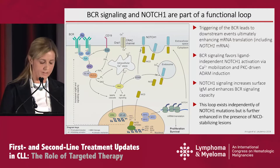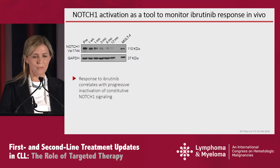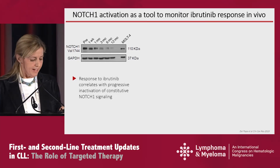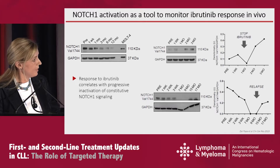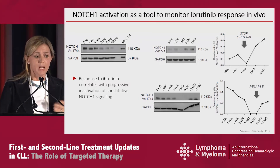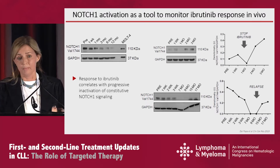Is there a clinical translation for these observations? A recent paper from an Italian group — NOTCH1 likes Italians — stated that the presence of the activated band of NOTCH1 could be a marker of response to ibrutinib. Patients were followed over time when they received ibrutinib, and the presence of activated NOTCH1 in the nucleus was assessed in cells from the blood. The activated NOTCH1 decreases when patients respond and seems to pick up again when patients relapse. So this could be an important tool as a marker, but also NOTCH1 could become a target.